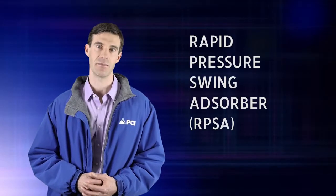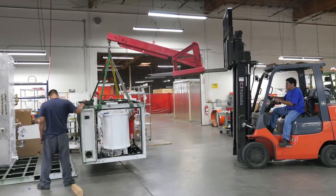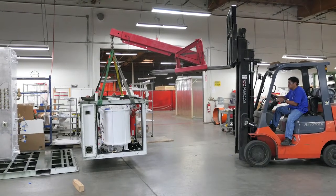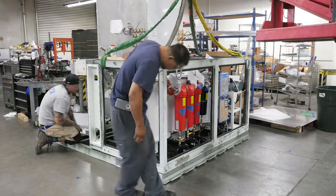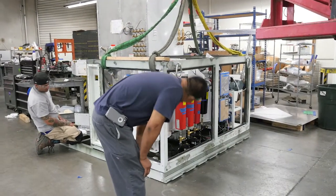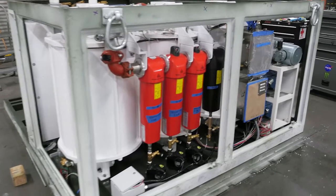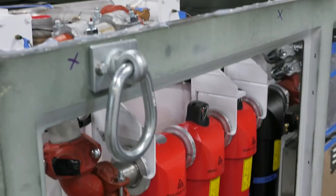The next subsystem is the patented rapid pressure swing absorber. This subsystem removes the moisture, carbon dioxide, hydrocarbons, and other substances which can negatively affect the subsequent processes or contaminate the product oxygen or nitrogen. Preceding the absorber beds is a series of coalescing filters to remove any remaining oil or water mist from the compressed air flow.